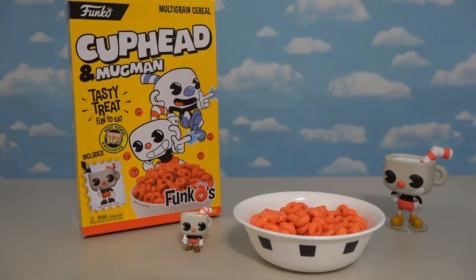All right, kids, well there it is — the exclusive Cuphead and Mugman cereal found only at Hot Topic!